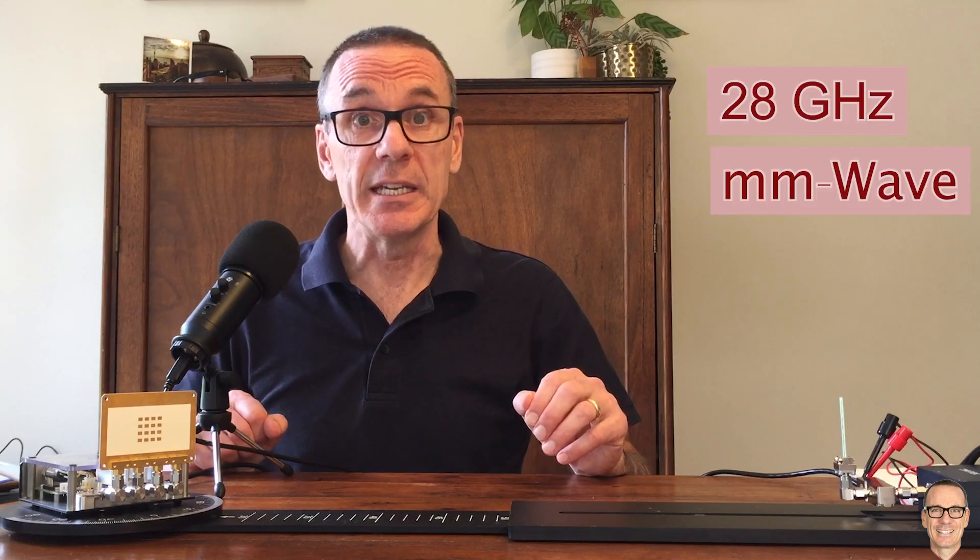How much of a problem is signal blockage going to be at 28 gigahertz in the millimeter wave band for 6G mobile communications? Well, let's take a look.